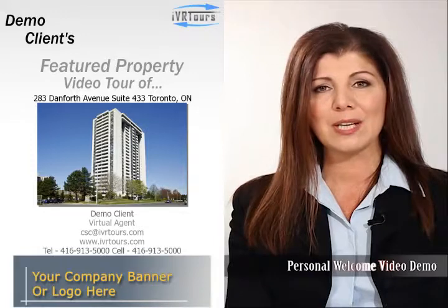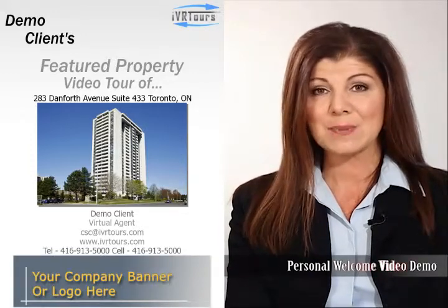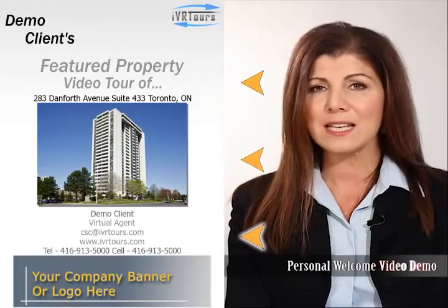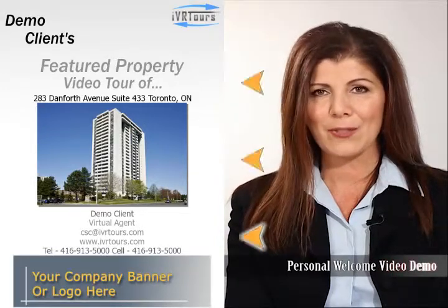As you can see, the personal welcome video message starts playing just before the tour starts and is displayed in a split screen mode. The property details, photo, your logo and contact info appears on the left while your video message is displayed on the right.